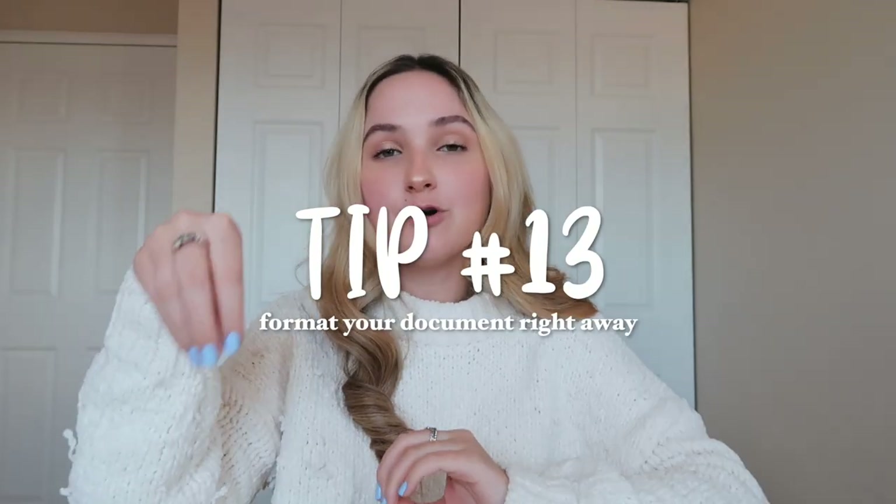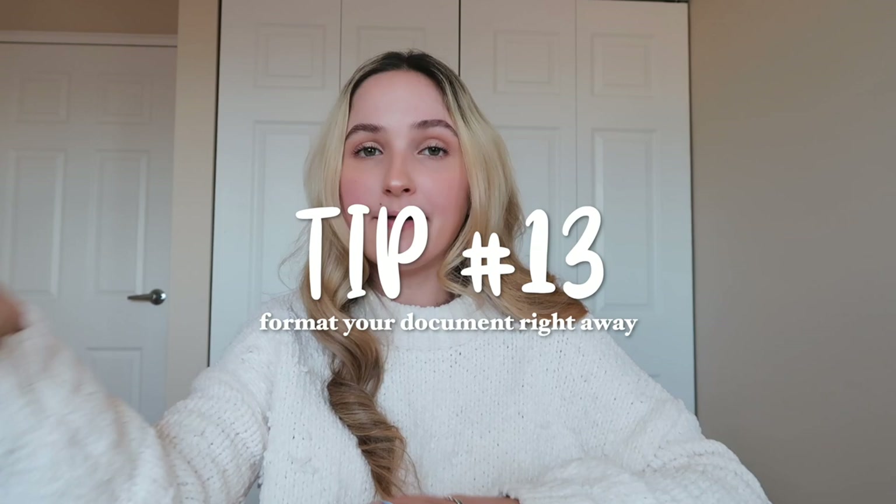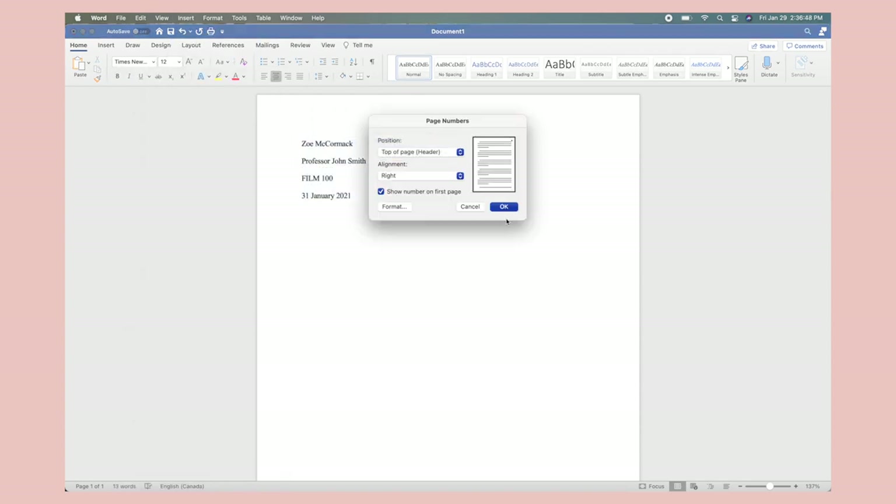My next tip goes along with that. When it's the beginning of the week and I make those blank Word documents, I also do the formatting right away. All of my teachers require MLA formatting, so I save it already formatted and put it on my desktop. That really helps because sometimes you forget there are certain things you have to do to submit the assignment, and professors have certain expectations — so if I'm making these documents at the beginning of the week, I might as well make sure they're formatted correctly.